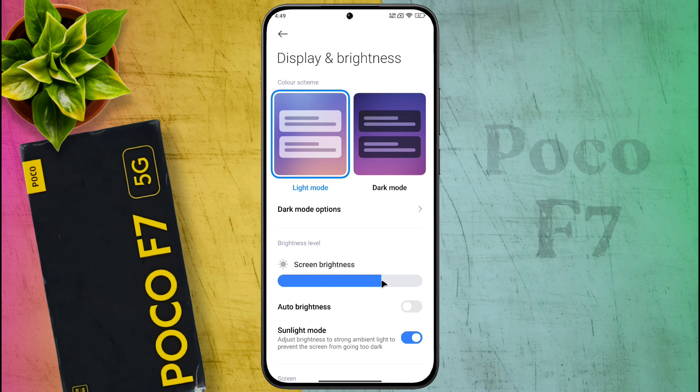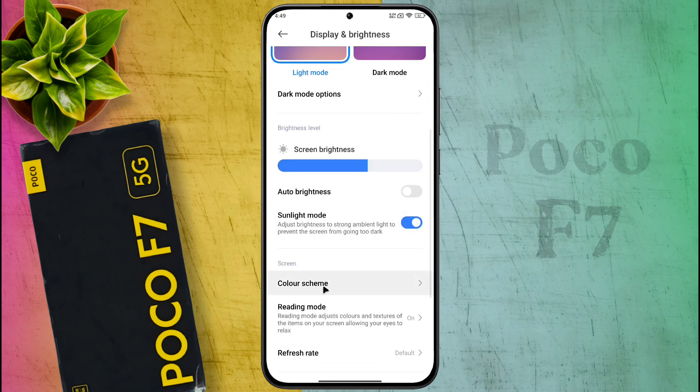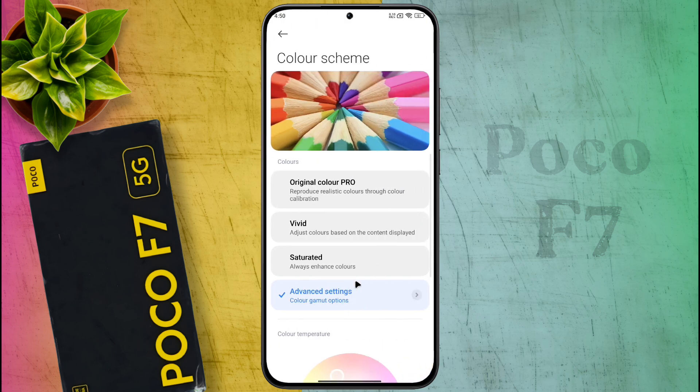After that you can manually adjust the brightness of your phone screen as per your need. If your phone has a Sunlight Mode, keep it on. Then click on Color Scheme and set the color to Original Color Pro.